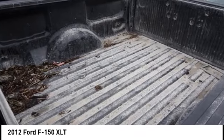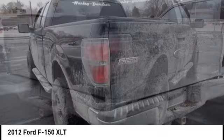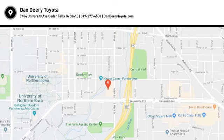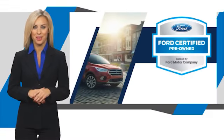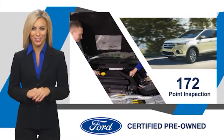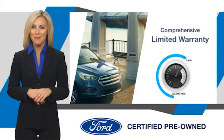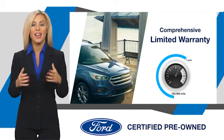Take this vehicle for a spin and see why so many shoppers are now proud owners. This Ford certified pre-owned vehicle has undergone a rigorous inspection by factory trained technicians. We notice everything. Enjoy the confidence of the comprehensive limited warranty that offers coverage on more than 500 components.